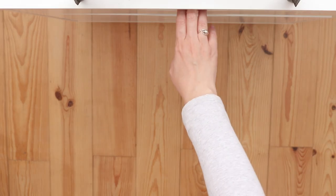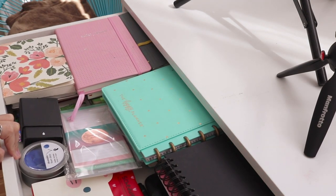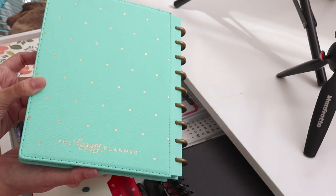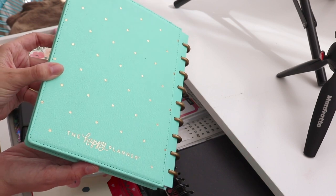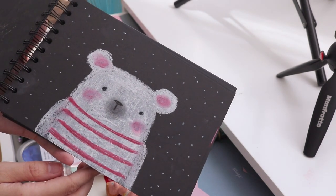The first drawer is where I store most of my notebooks. A lot of them are not used, but I just really like notebooks and I collect them — here are just some of my favorites that I keep in here.